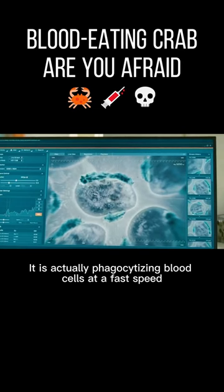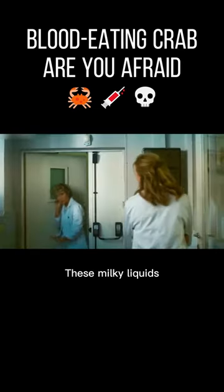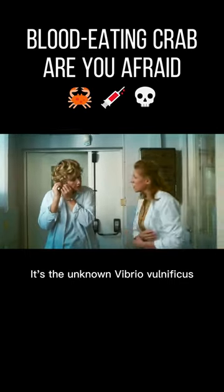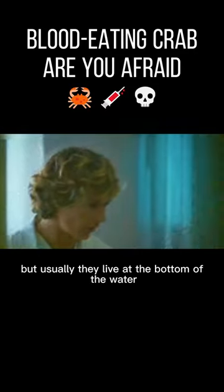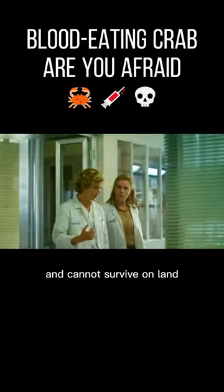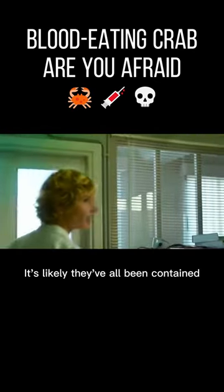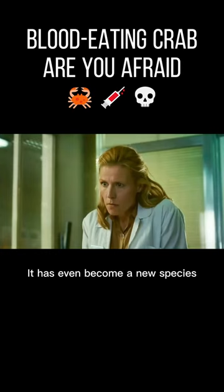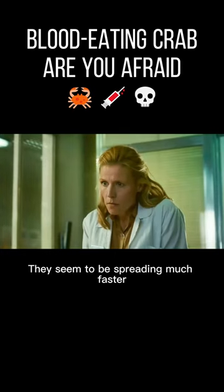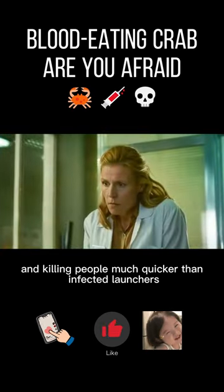Scarlet was surprised to find that this milky liquid is actually phagocytizing blood cells at a fast speed. She came to a very accurate conclusion: these milky liquids are an unknown Vibrio vulnificus. These crabs are a type of hydrothermal crab, but usually they live at the bottom of the water and cannot survive on land. Judging by their large-scale rapid landing, it's likely they've all been contaminated. Scarlet thinks they've mutated in some way and may have become a new species, spreading much faster and killing people much quicker than infected lobsters.